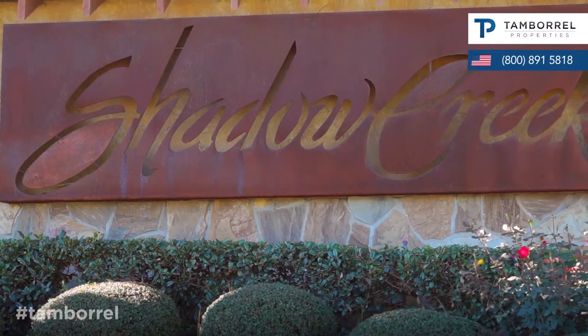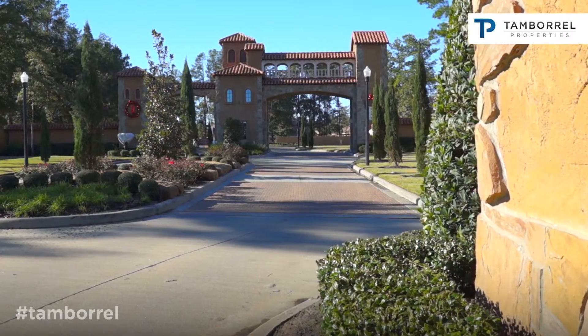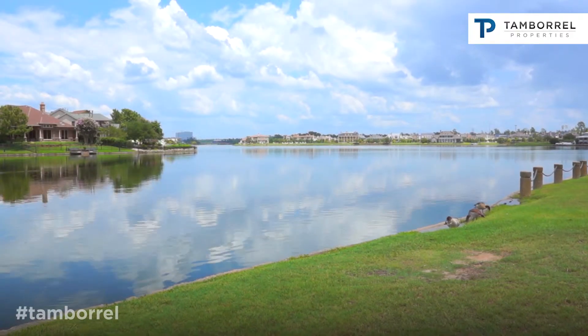We are located — the name of the community is called Lakes of Shadow Creek. We are located on West Rayford, and that's centered between Gosling and Kirkendall. If you're looking at it in reference to The Woodlands, we're really right on the backside of The Woodlands.